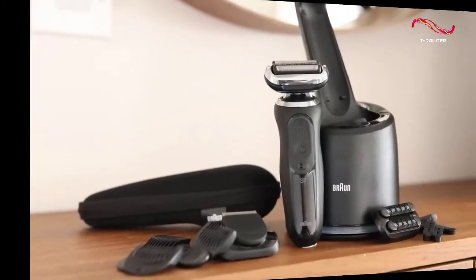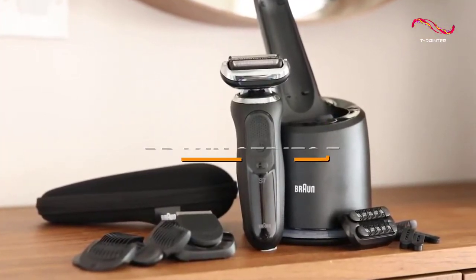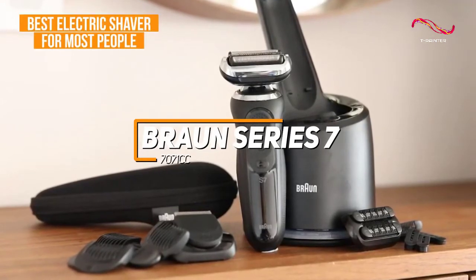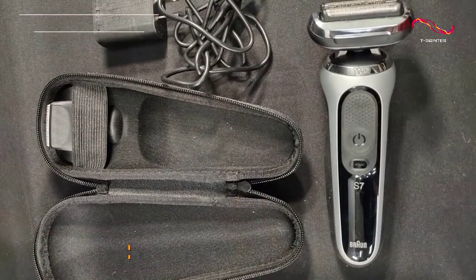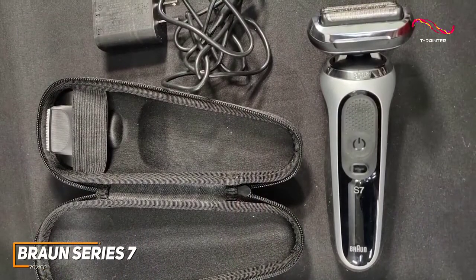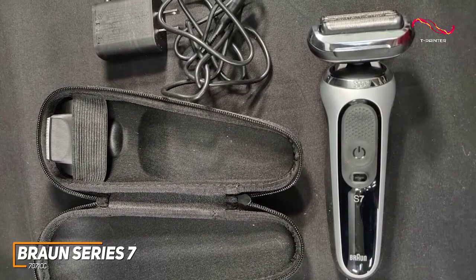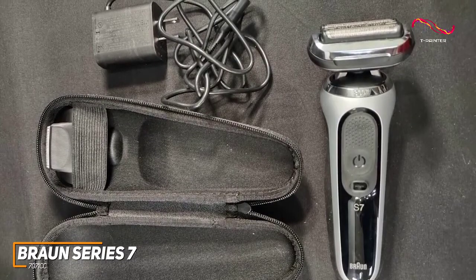If you're looking for a versatile shaver that's easy to use and can handle most types of hair for a good price, the Braun Series 7 7071cc is my choice as the best electric shaver for most people in 2022. It's a great all-around option that offers impressive overall shaving performance and several similar features to the class-leading Braun Series 9 razor for significantly less money.